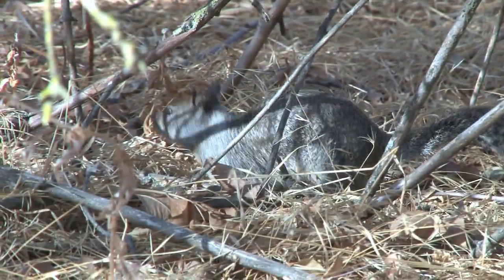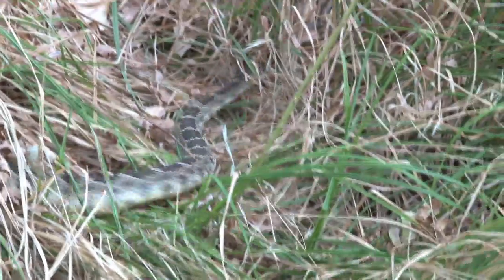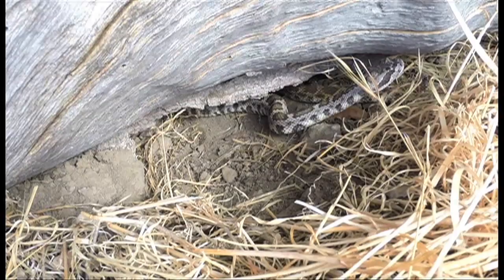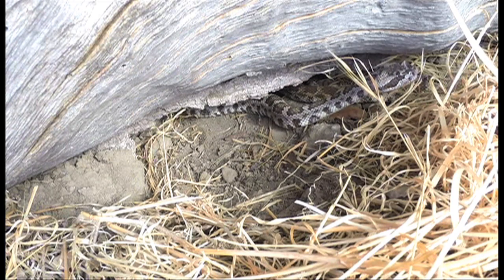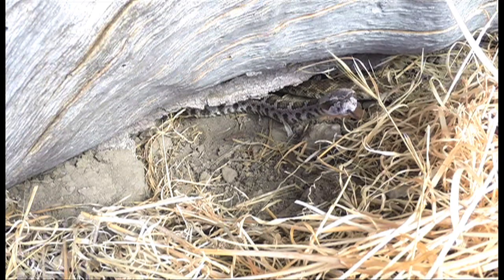When they hunt, rattlesnakes strike, bite, inject venom, and then quickly release their prey to avoid being bitten — especially by the large incisor teeth of rodents. The rodent runs away and hopefully, from the snake's point of view, succumbs to the venom. Then the snake has to find it, and it does that by what we call chemosensory searching. It air scents, and it also uses its tongue on the ground to follow the trail of the rodent to find it, and often that takes a number of minutes, maybe an hour or more.